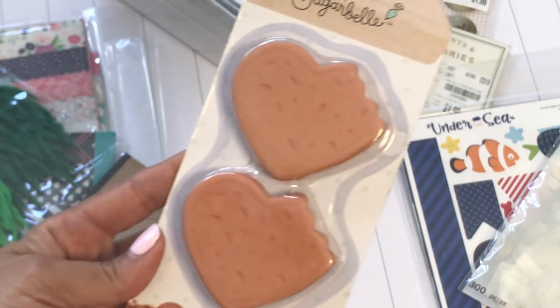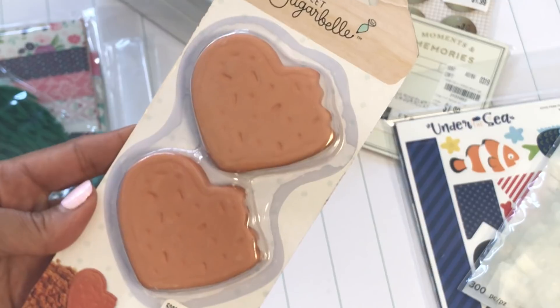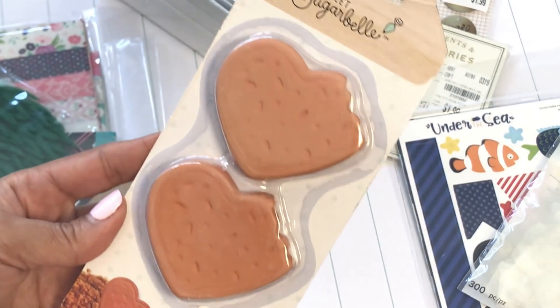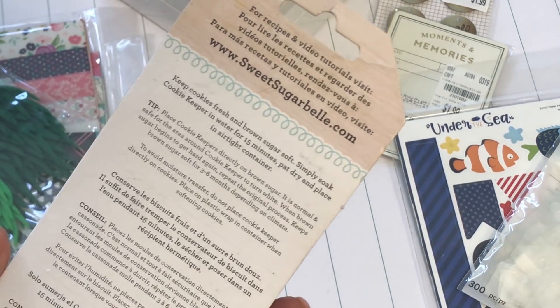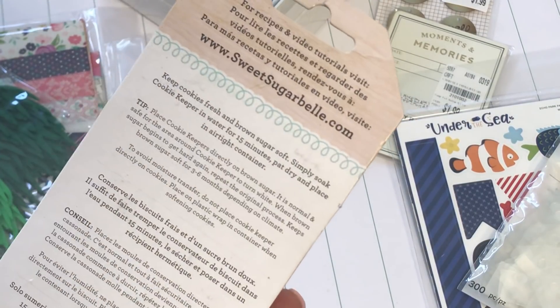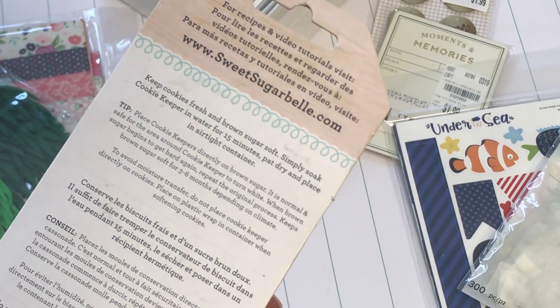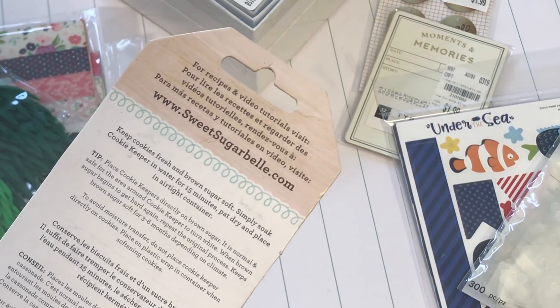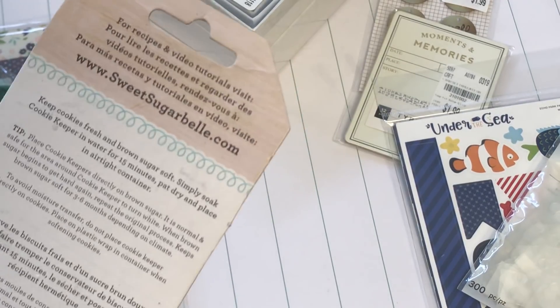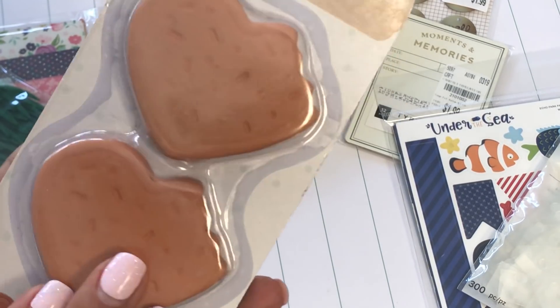I found these cookie keepers — my friend Danessa texted me about them. Basically, they keep your brown sugar fresh and soft, like when you first open it. I noticed the other day that one of my twins eats oatmeal every morning with brown sugar, and ours was getting really hard. I didn't know this product existed, so this is definitely going in my brown sugar jar. Thank you Danessa for the heads up!